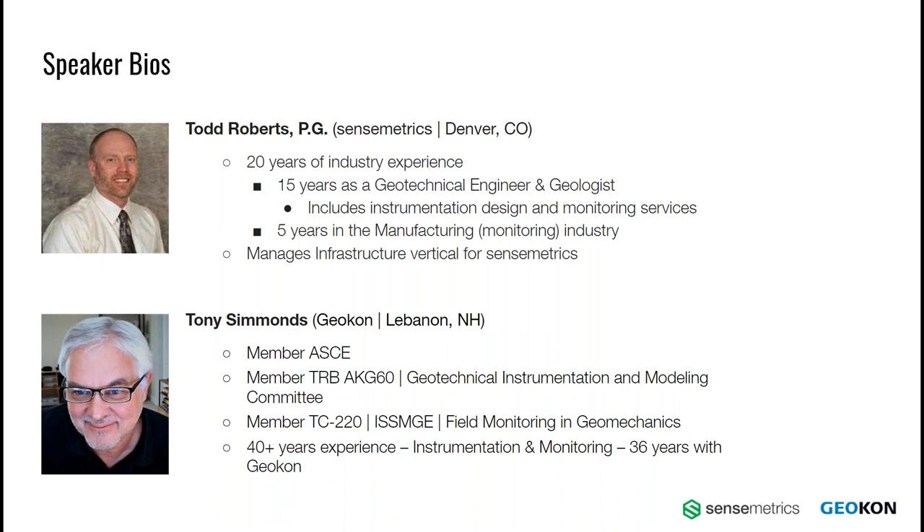Hello everyone. I'm one of the directors at Geocon, who most of you know is a manufacturer of geotechnical and structural instrumentation. I graduated from Portsmouth University in the UK in engineering geology and geotechnics in 1979 and moved to the US in 1981, where I've been working with Geocon now for over 36 years. I'm responsible for overseeing our overseas agents and representatives and, before COVID, traveled extensively to support them in both technical and commercial matters. I'm an active member of several industry-related organizations and have spoken at numerous courses and conferences around the world.